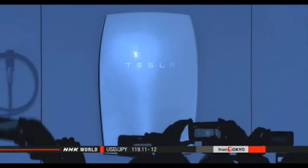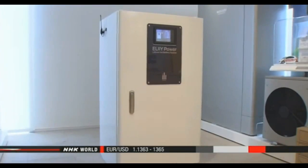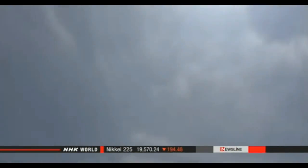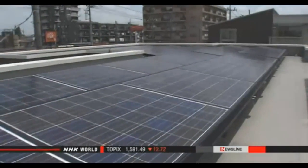The innovative tech entrepreneur recently surprised the world with a bold announcement. Tesla will manufacture rechargeable batteries that can supply household energy needs. Musk says that's the missing piece needed to have a proper transition to a sustainable energy world. Demand for home batteries is rising around the world for use as an emergency backup power source and to store surplus electricity generated by solar power systems. Musk says Tesla's new products are very different from existing batteries, which are typically expensive and bulky.